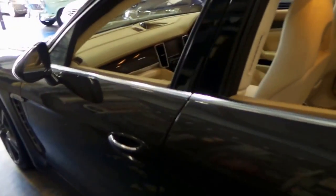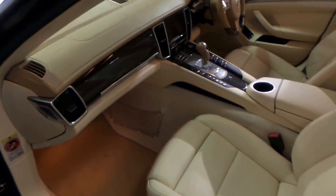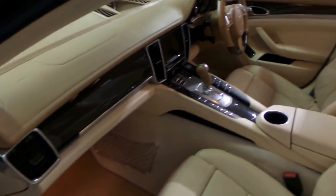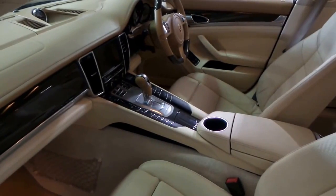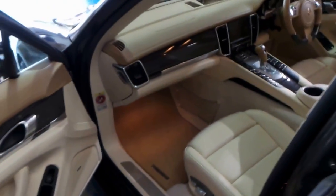You can even adjust the tailgate, so if you have a low ceiling in your garage and you don't want the boot to open all the way, it only opens to a certain height — it's fully adjustable. It's got the carbon fibre pack as well, which you can see on the steering wheel and the dash. The leather is like new. It's unbelievable. It really has been very well looked after, this car.